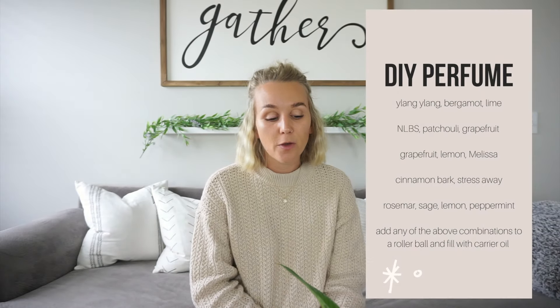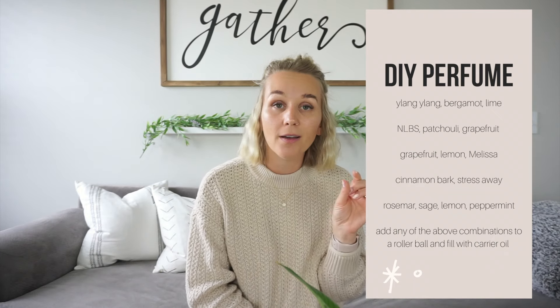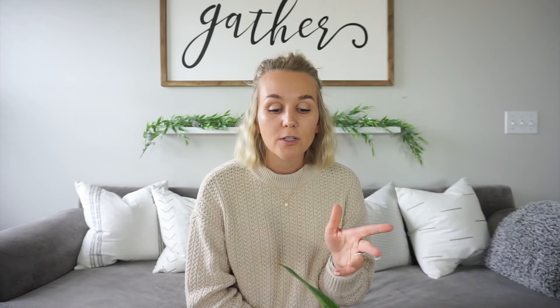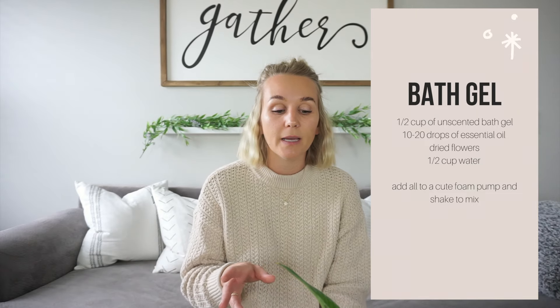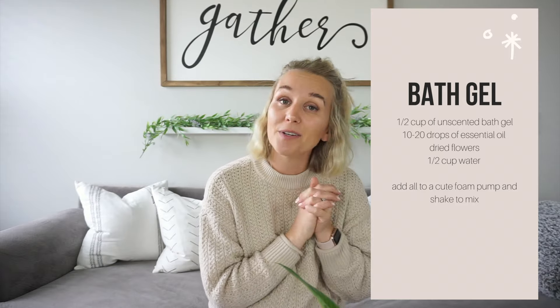Next is a DIY perfume. Put some little dried flower buds in there too, get a pretty bottle off Amazon — I'll put my favorites in the description with links. Just make it special and pretty; it's super easy and cheap to make. Next is a DIY bath gel or shower gel — use an unscented base, put it in a pretty foam pump, add essential oils and flowers, and put a little ribbon around it.